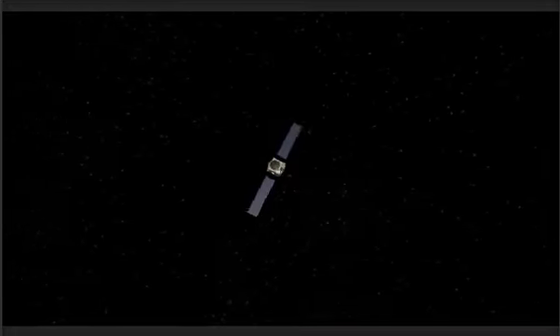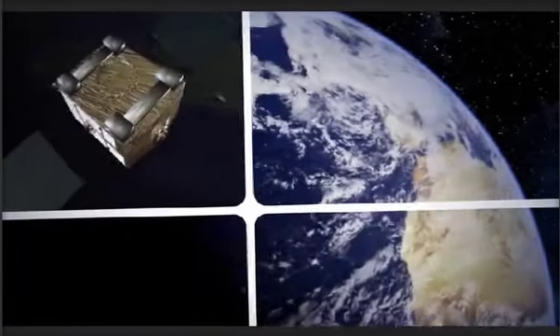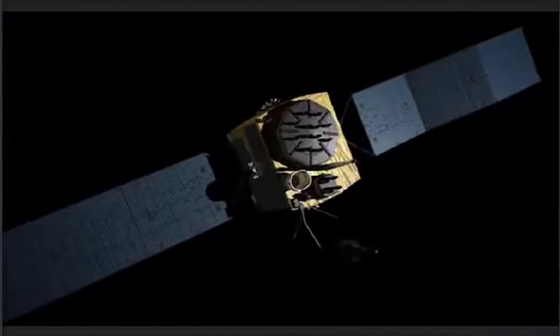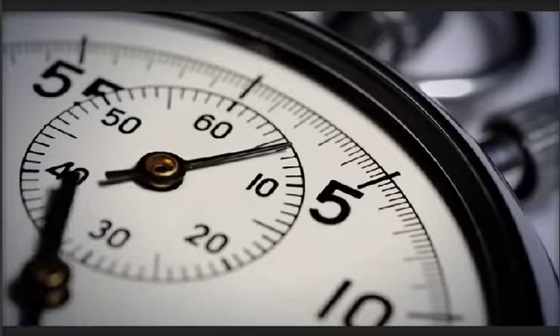The global positioning system is a marvel of the modern age. It consists of more than 30 GPS satellites circling the globe over 12,000 miles above us in tightly controlled orbits. These U.S. Air Force satellites continuously transmit their signals to Earth. GPS enables anyone with a GPS receiver to determine their precise location and the exact time anywhere in the world — usually within a meter and within a billionth of a second.